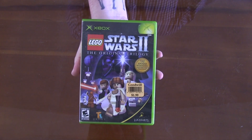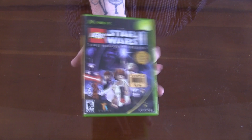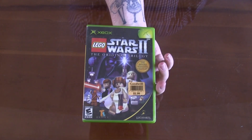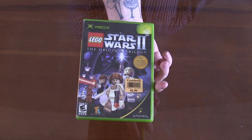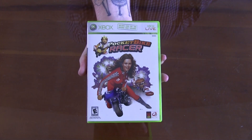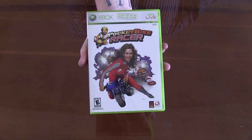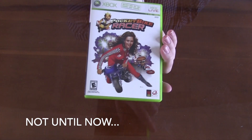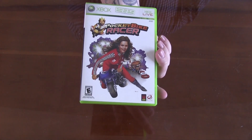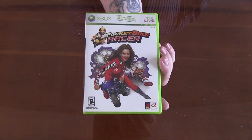Jumping back to the original Xbox, we've got LEGO Star Wars 2: The Original Trilogy. Super pumped — I love my LEGO games. Continuing on with the Xbox games, we've got Pocket Bike Racer. This is a Burger King game. I do have another Burger King game, but I don't have Pocket Bike Racer. I don't have much high hopes for this game, but you never know — you may be surprised.